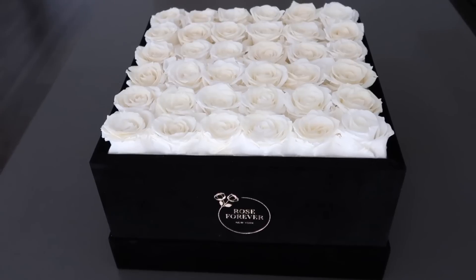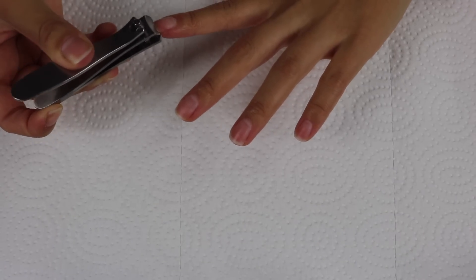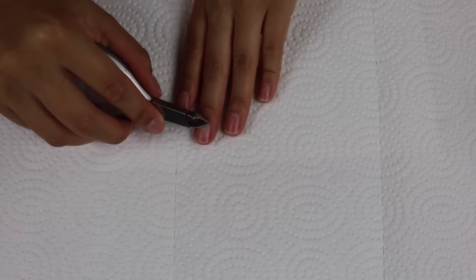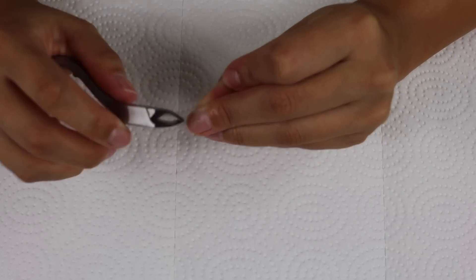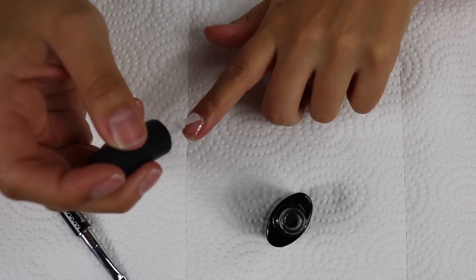To start off my nails, I'm going to trim with a nail clipper and then use a cuticle trimmer to get rid of any extra skin around the cuticle area. Next I'm going in with the Makartt base coat.